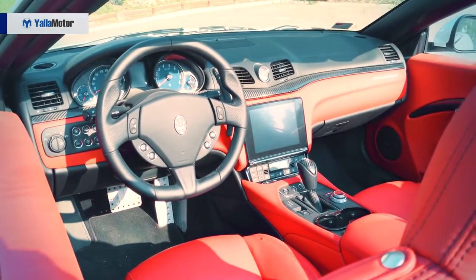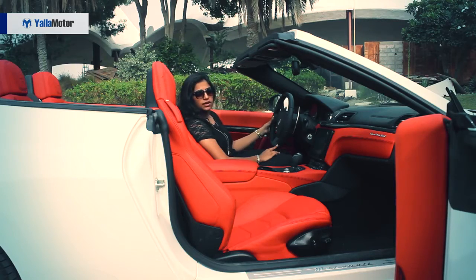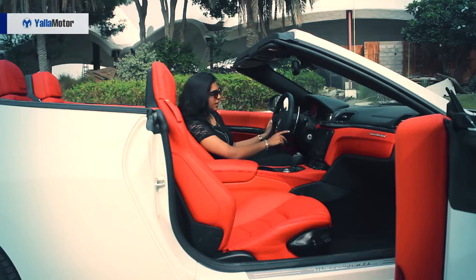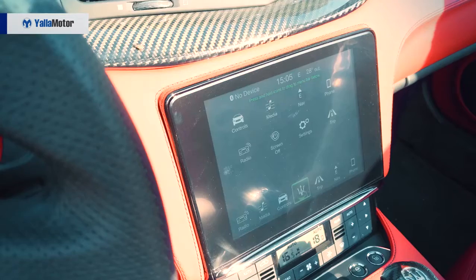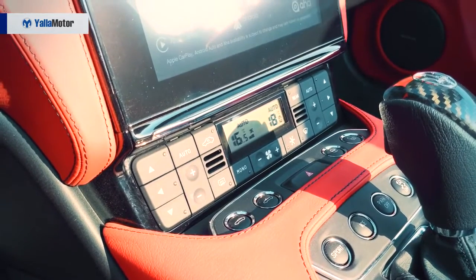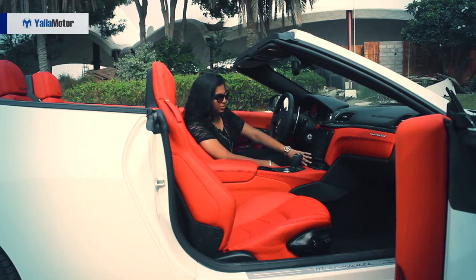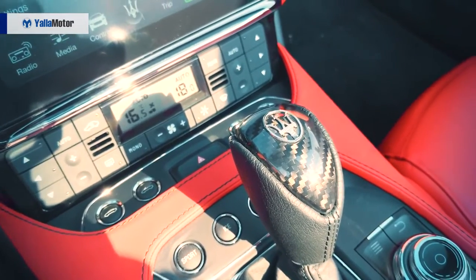Talking about the steering wheel, it is very traditional — nothing much happening on it, just the basics with call answer and call decline, volume keys, track seekers, and again, very traditional. Moving on to the centre console, we have an 8.4-inch screen which supports both Android and iOS. What has so many buttons, which is so uncalled for, is the air-con system — absolutely unnecessary but serves the purpose; you can control all your temperatures right here. Hazard light is right here in the centre. Coming to drive modes, you have sport, ice, traction control, stability — all right here.